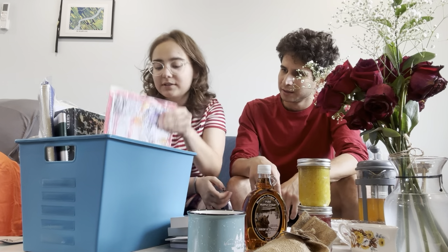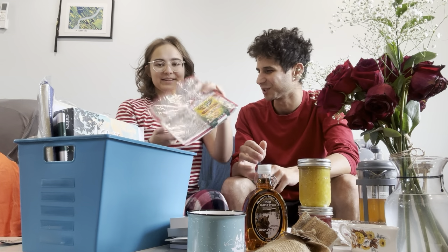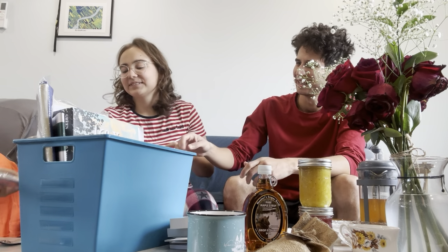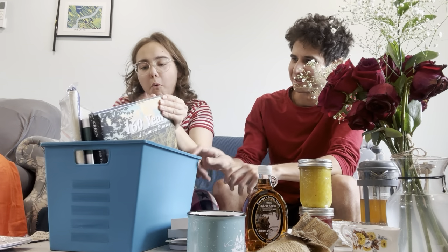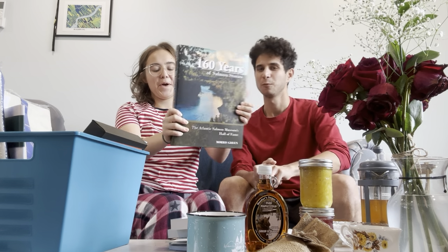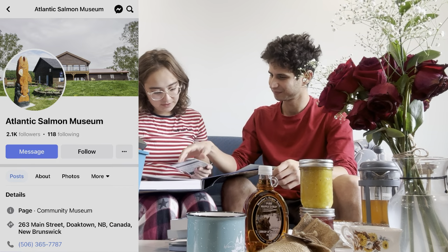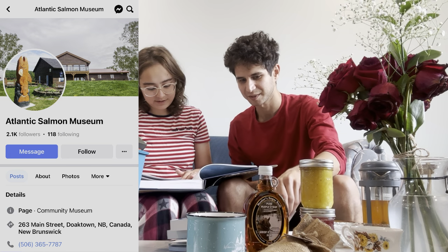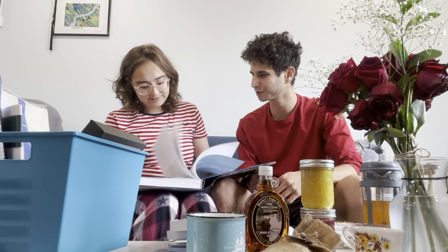Oh, look at this — a coloring book from Wilson's Point. I can color it. Look at this book. This is a heavy one — '160 Years of Salmon Stories' from the Atlantic Salmon Museum. This is nice. Now you know about the salmon in Miramichi and the trees in Miramichi.